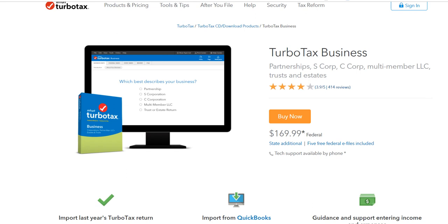Hi guys, welcome to this video about the TurboTax business solution and how you can get it for a much lower price.